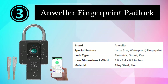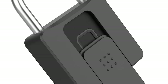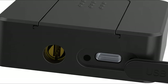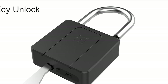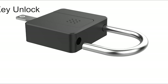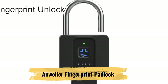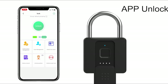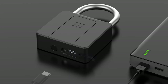Number 3: Anweller Fingerprint Padlock. The Anweller Large Fingerprint Padlock is a cutting-edge security device that blends advanced biometric technology with exceptional durability. This innovative padlock offers an unparalleled level of security and convenience, making it a top choice for safeguarding your valuables. At its core is a highly accurate fingerprint recognition system. With a simple touch, you can unlock the padlock in just milliseconds, ensuring quick and secure access. This feature eliminates the need for keys or combinations, providing hassle-free security.